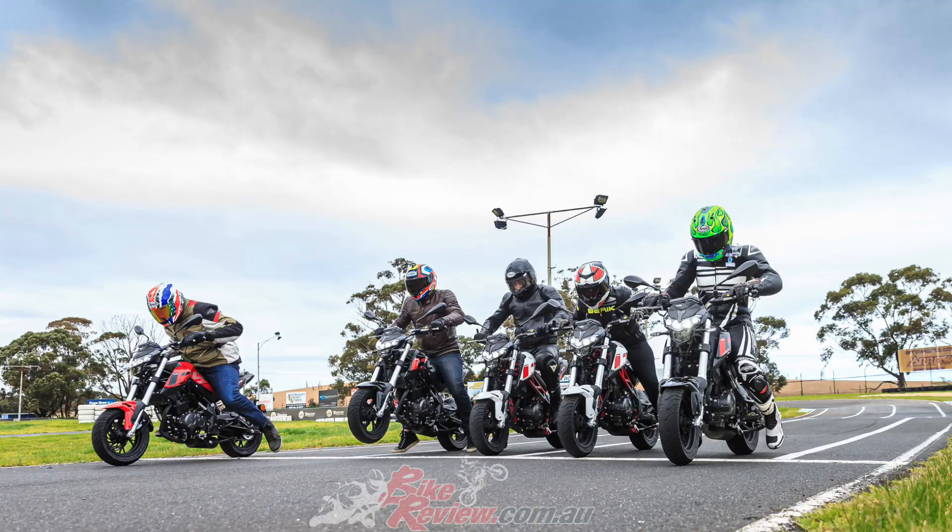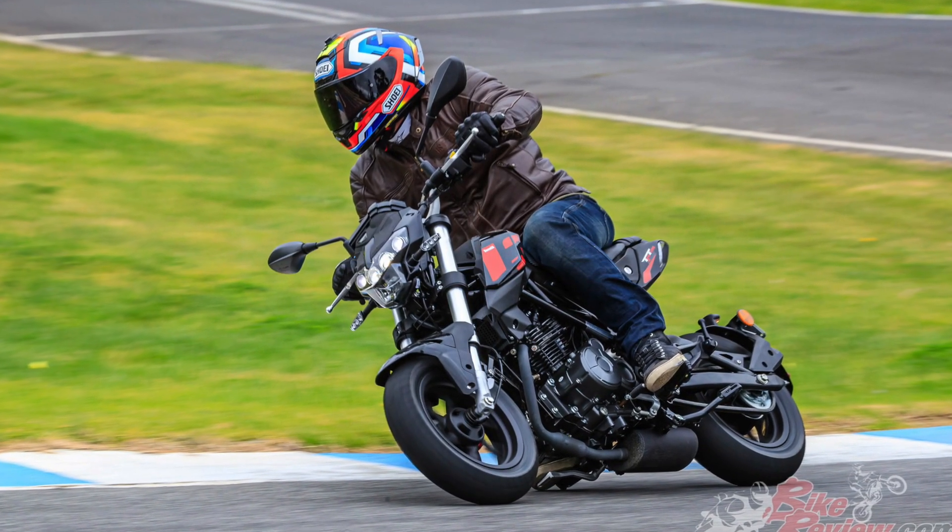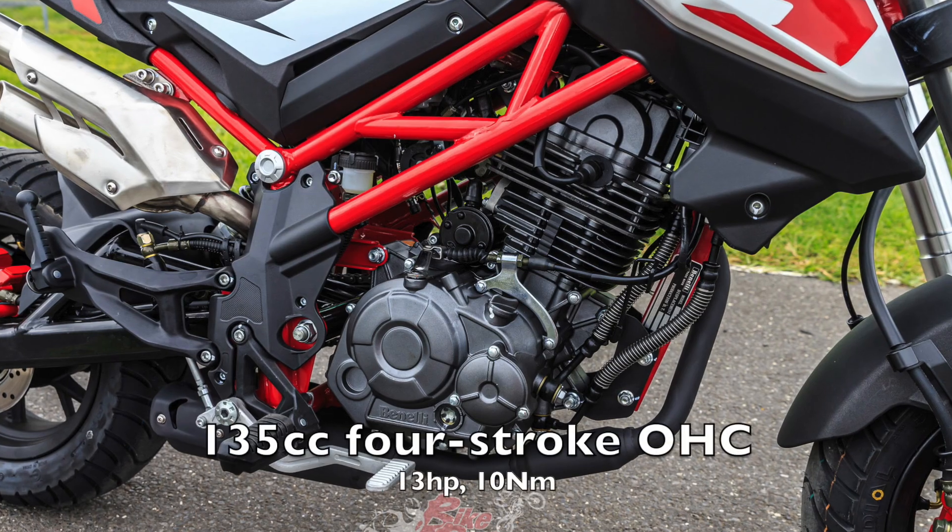When you buy a Benelli there's also a lot of backup — this bike comes with a two-year warranty and two years roadside assist, which is pretty rare nowadays.